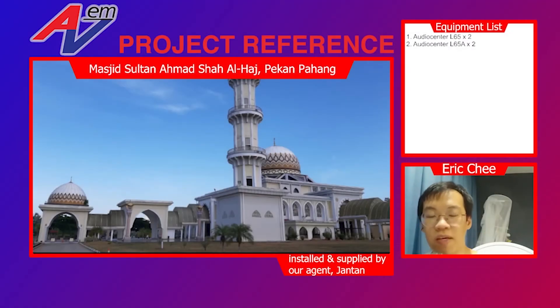Hello, welcome to AVEM project department. Here we will share some of the projects undertaken by us, or even in collaboration with our dealers and resellers to make projects a success. If you have doubts about our products, our brand, or AVEM, this project may be a good reference to help you make up your mind. In this video, I'll be sharing our very first installation of an audio center column system to a mosque — the Sultan Ahmad Shah Al-Haj mosque located in Pekan, Pahang, Malaysia.